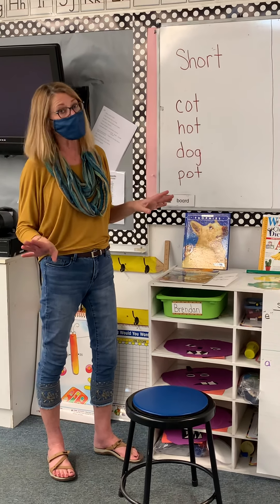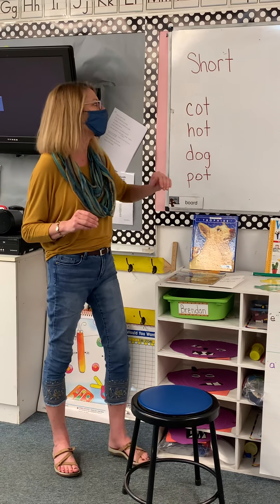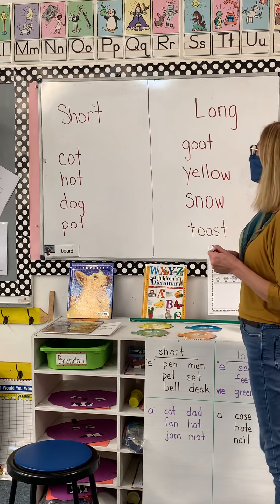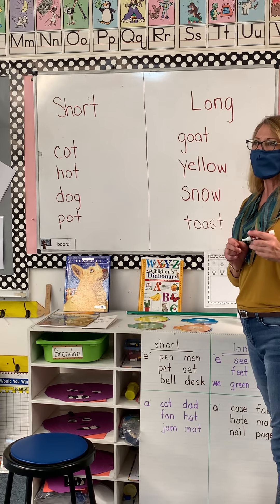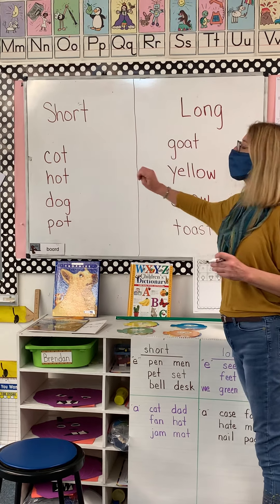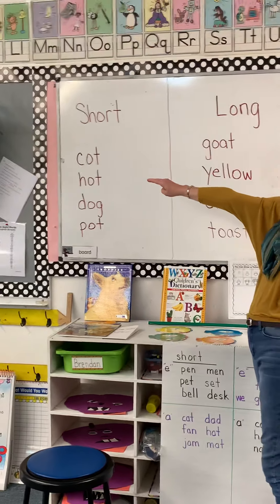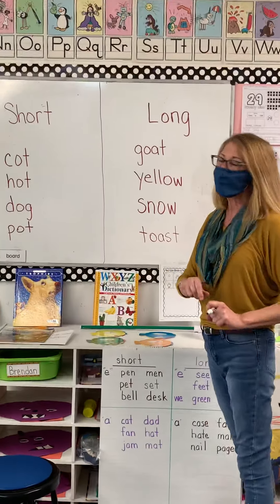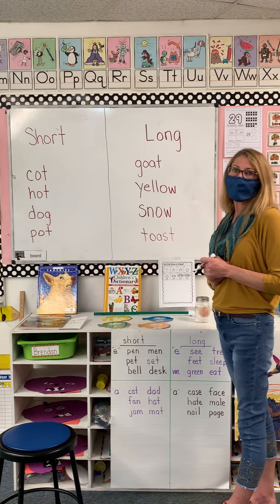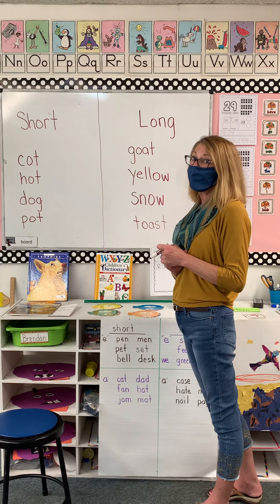There are a lot of rules to it. So we're just going to say a few words and you're going to tell me if you're hearing the letter's name or if you're hearing the letter's short sound. If it's the name, it's long. The first word is goat — everybody hear the O sound?